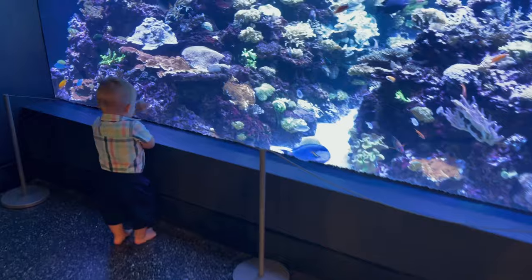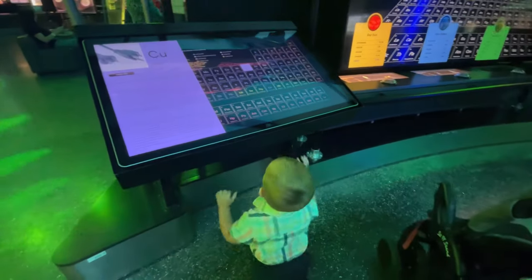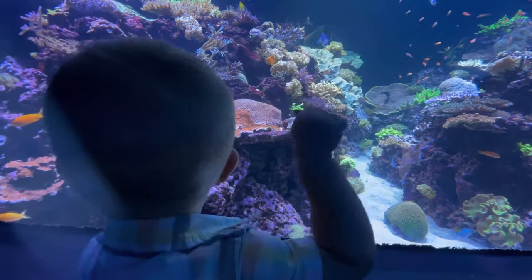Pierce is really excited about this place. We started our exploration of the Science Museum, but very quickly we decided on a change of plans.